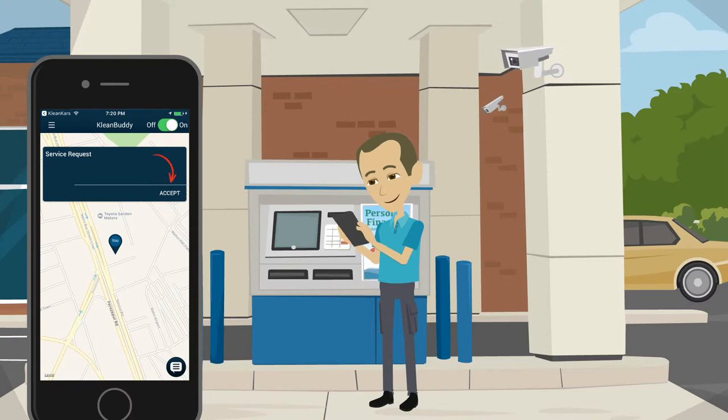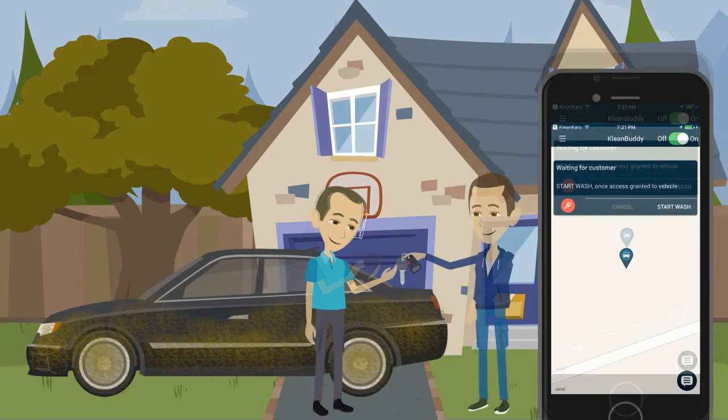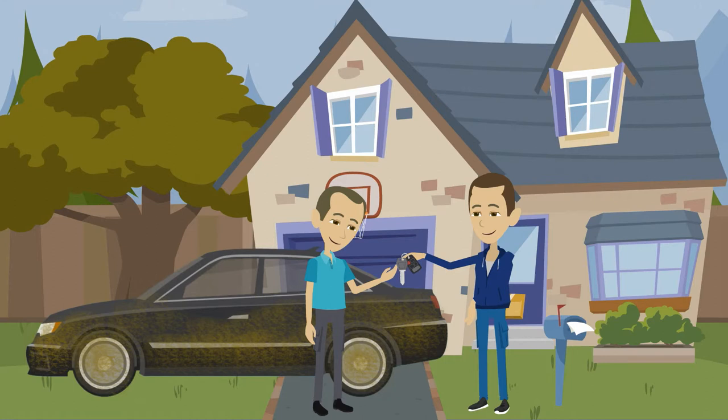Once they accept it, they use the map to reach their destination, and when they do, they tap on End Route, exit the map to go back to the app, confirm their arrival, get the customer's car keys, and start the wash.